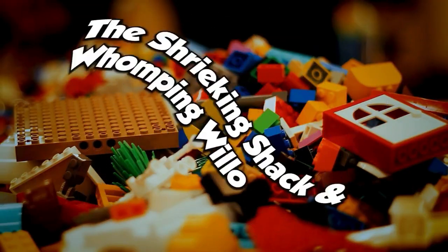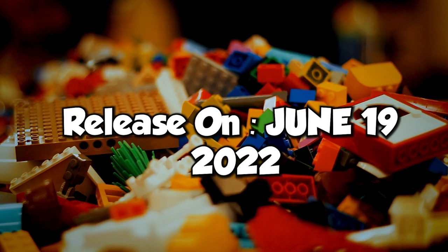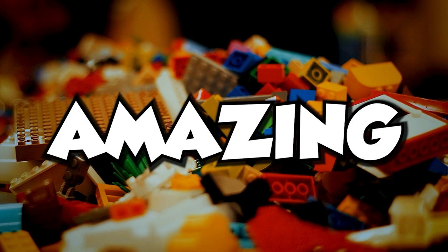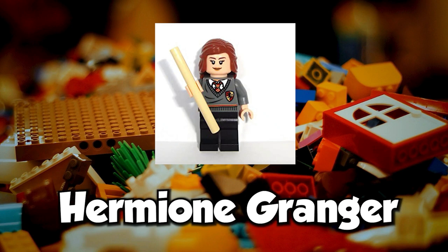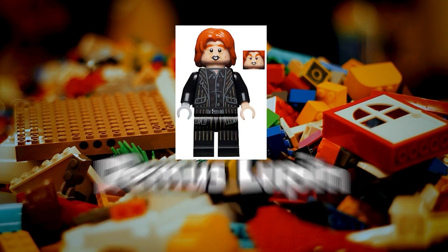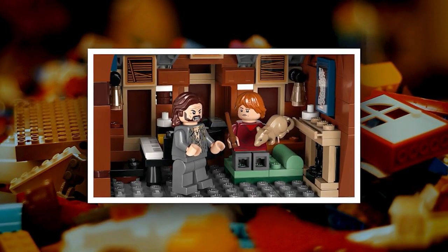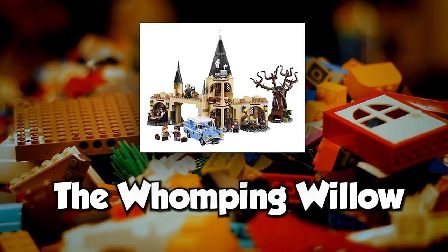The Shrieking Shack and Whomping Willow LEGO set will be released on June 19, 2022. You can pre-order it for $89.99. It contains 777 pieces and it looks amazing. You will also get six iconic minifigures: Harry Potter, Hermione Granger, Ron Weasley, Sirius Black, Peter Pettigrew, and Remus Lupin. In this amazing set, you can get two of the Harry Potter movies' most popular locations, the Shrieking Shack and the Whomping Willow.